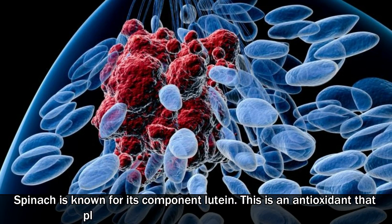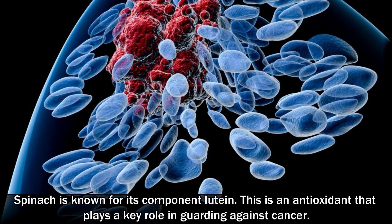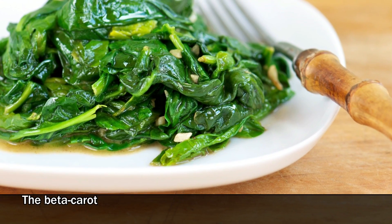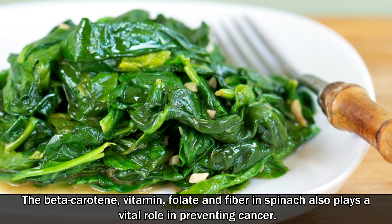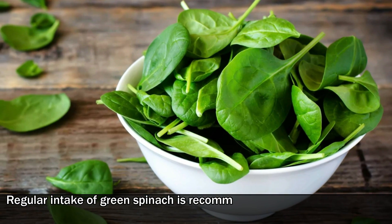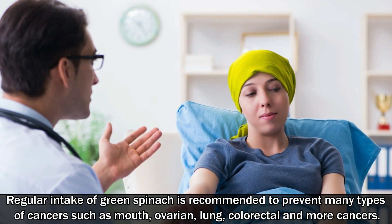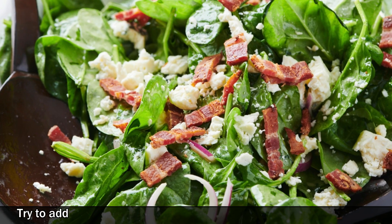Number seven: spinach. Spinach is known for its component lutein, an antioxidant that plays a key role in guarding against cancer. The carotenoids in spinach also protect your body from free radical damage. Beta-carotene, vitamin folate, and fiber in spinach also play a vital role in preventing cancer. Regular intake of spinach is recommended to prevent many types of cancers such as mouth, ovarian, lung, colorectal, and more.